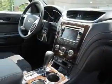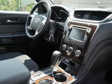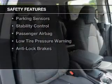Additional features include power seats, roof rails, cruise control, and keyless entry. Safety was made a priority with these features.